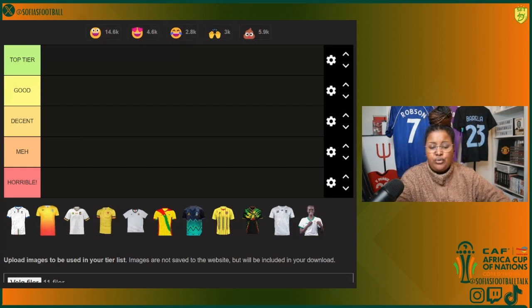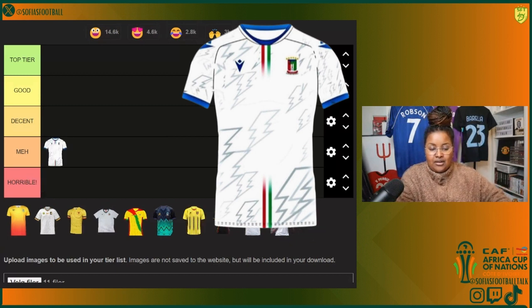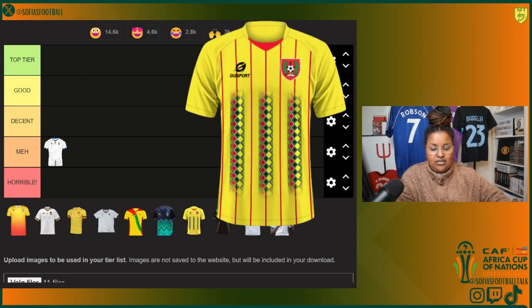Not every nation has their own third kits, so we're just gonna go through the nations that do. First up we have Equatorial Guinea, who's in Group A. It's full-on white with kind of a lightning pattern, some blue sleeves, and red, white, and green from the country flag. To be very honest, it's more so meh to me.